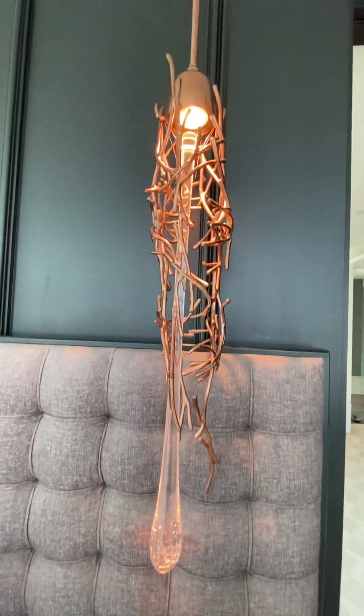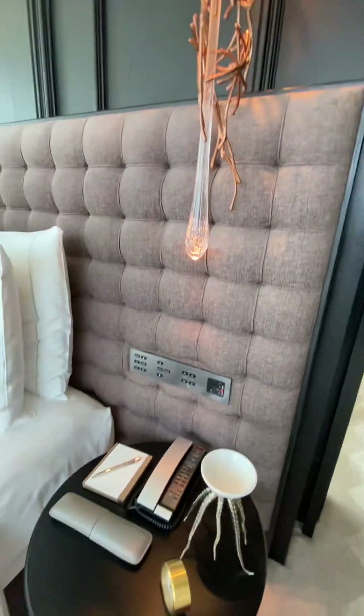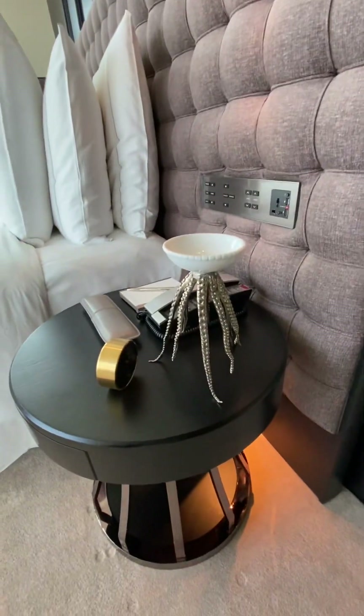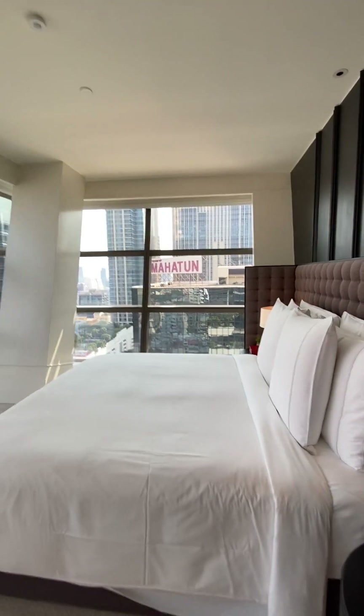Even the functional lamp is art. Oh, here's a really cool jellyfish feature. Beautiful, beautiful room. Very innovative.